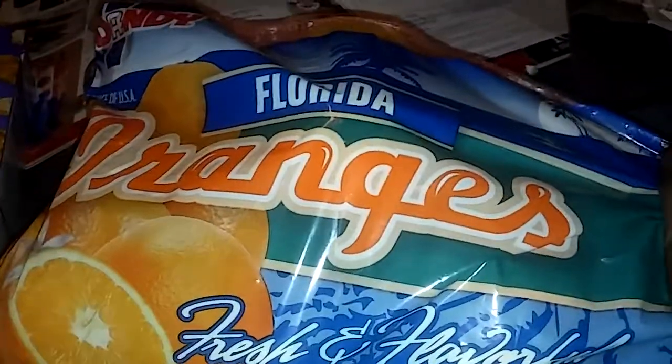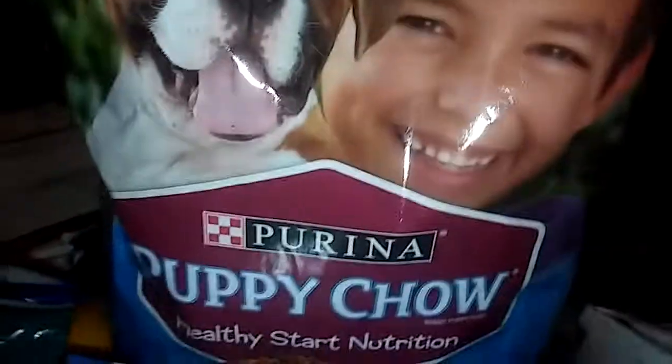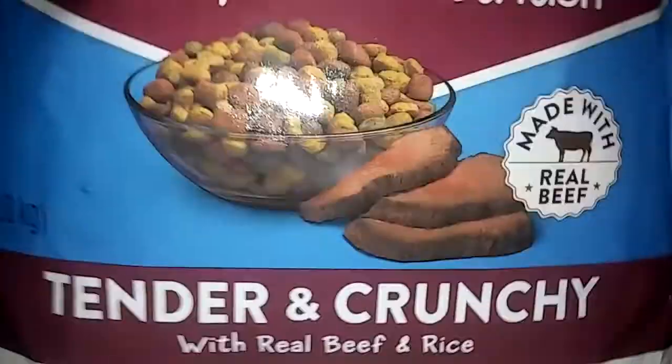I had to get my puppy some Purina puppy chow — a big old bag. It's crunchy with real beef and rice, built in blocks of puppy nutrition, and he loves it. He is growing — I've been feeding him so good. He's a baby pit bull but he's a big one, still a puppy.